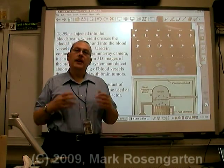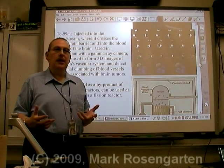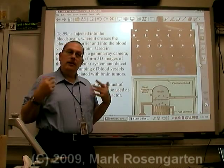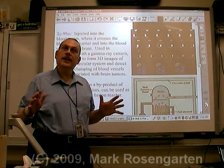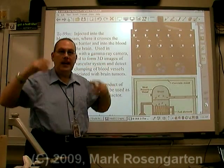Another useful isotope is technetium-99 metastable. When this isotope is injected into the bloodstream, in conjunction with some very high-tech cameras, it can actually give you a very high 3D resolution image of the brain.